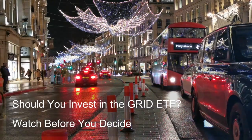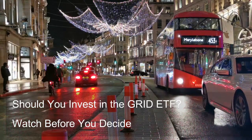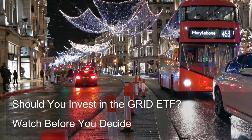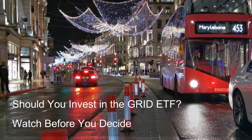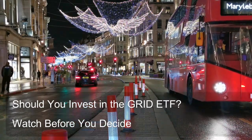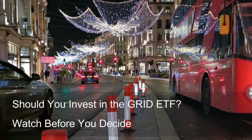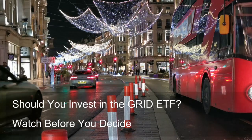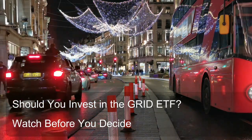Benefits of including the Grid ETF. Growth potential: The smart grid and electrical energy infrastructure sector is anticipated to experience significant growth due to factors like demand for clean energy, aging infrastructure, and government support. Including the Grid ETF allows you to potentially capitalize on this growth and enhance your portfolio's overall return potential.